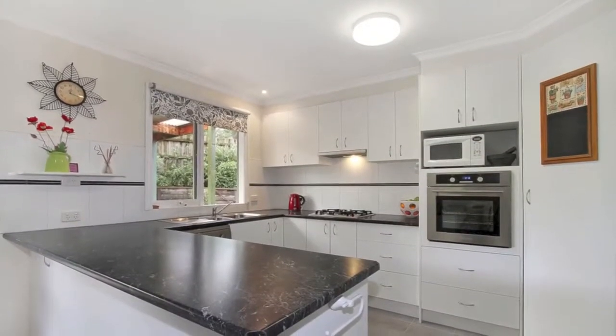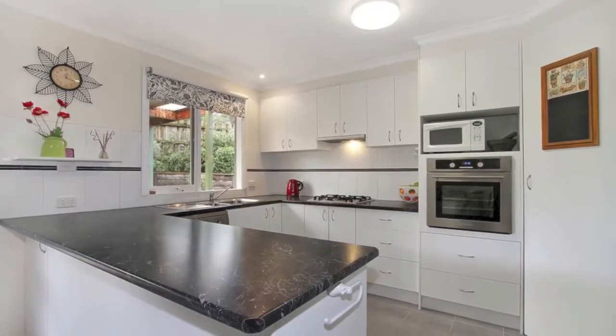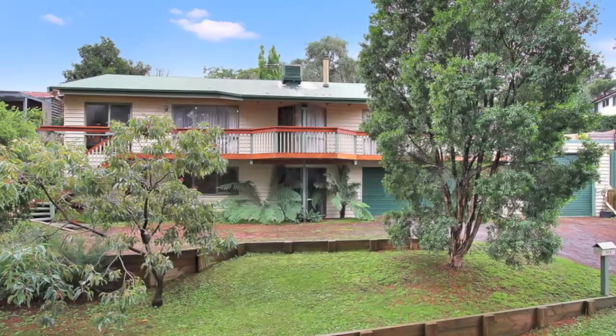An inspection of this fantastic family home will impress. Call your local real estate experts today.